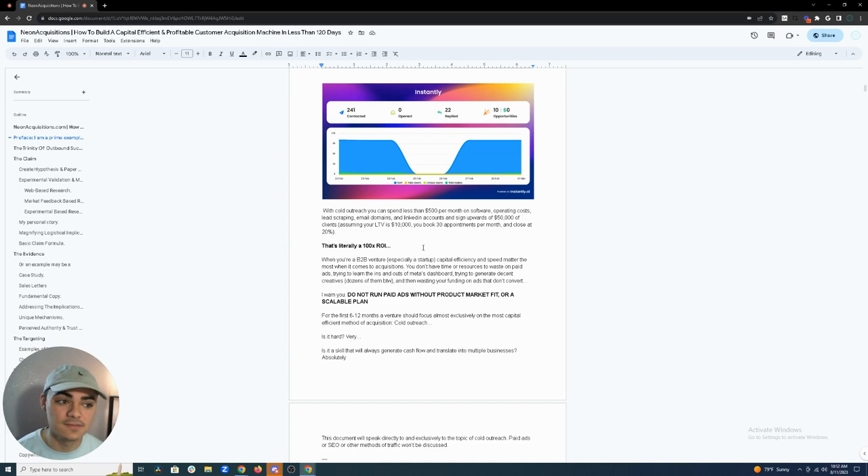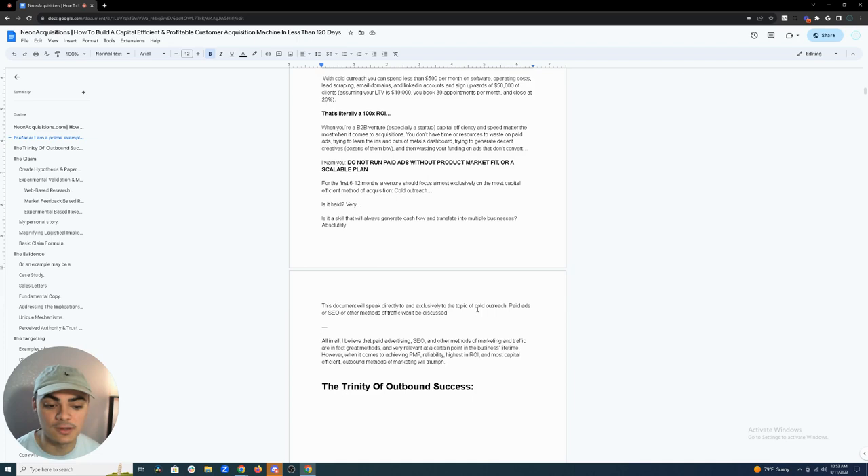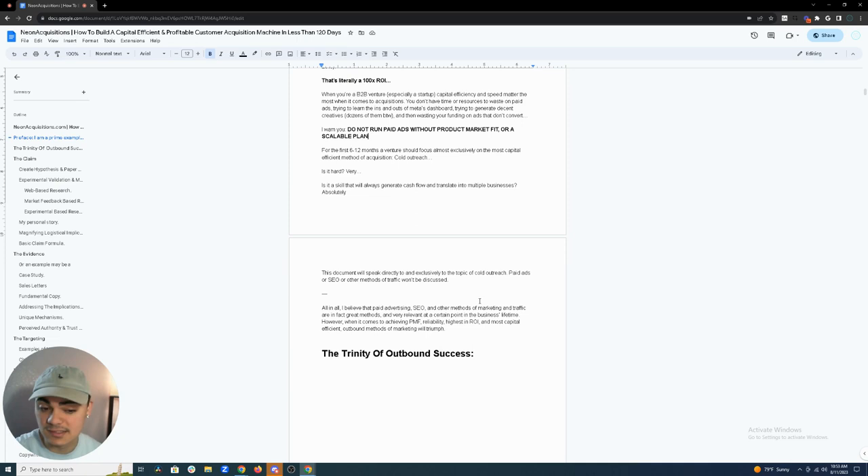I have a friend with a B2B SaaS doing probably seven figures who still uses cold outreach to reach enterprise companies. Do not run paid ads without product-market fit or a scalable plan. For the first six to twelve months, focus exclusively on capital efficiency and cold outreach. Is cold outreach hard? Yes, especially if you don't know what you're doing. Is it worth it? Absolutely — it's high ROI.